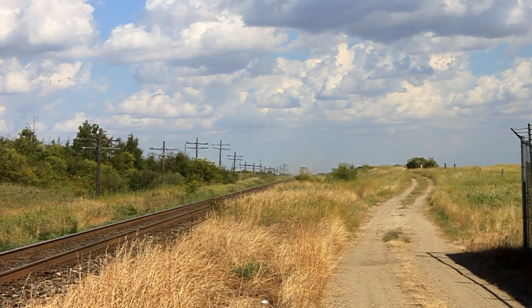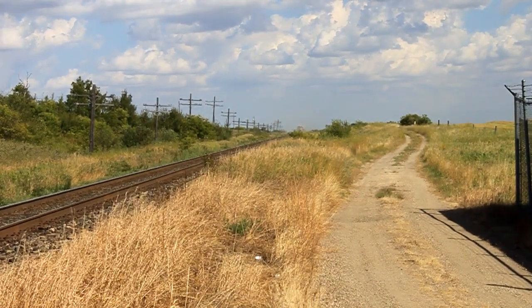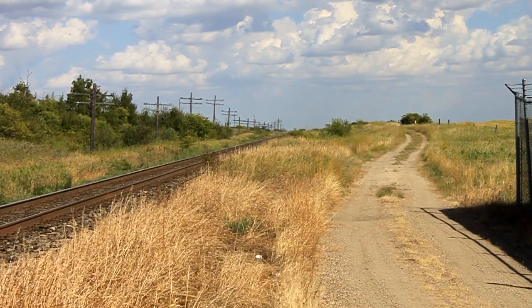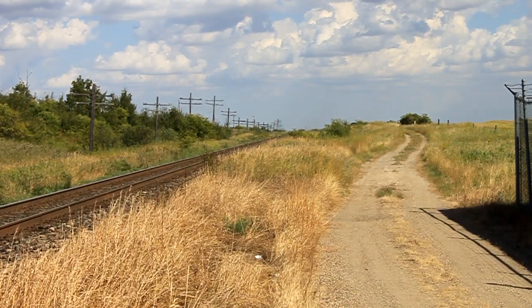Now let's just wait for the detector and we're good. We shouldn't have to wait too long — it's flying. CN Detector, Rivers, 1, 2, 7, no alarms, 5, 2.